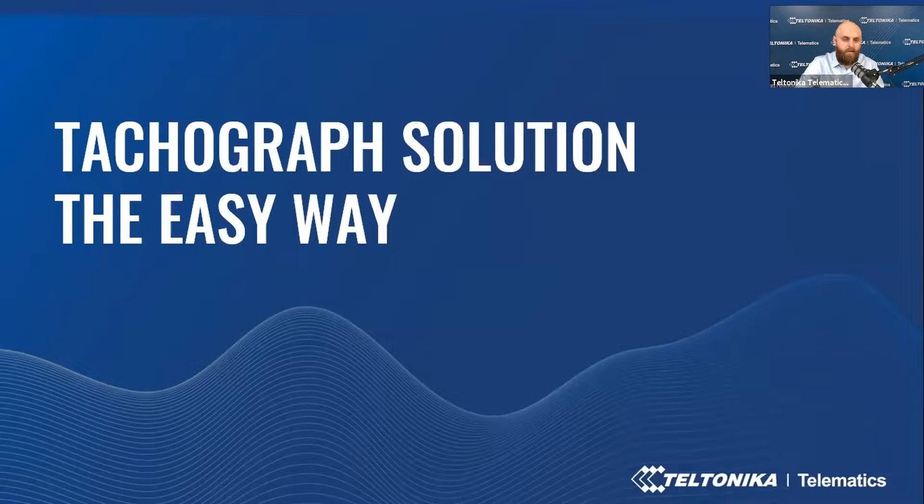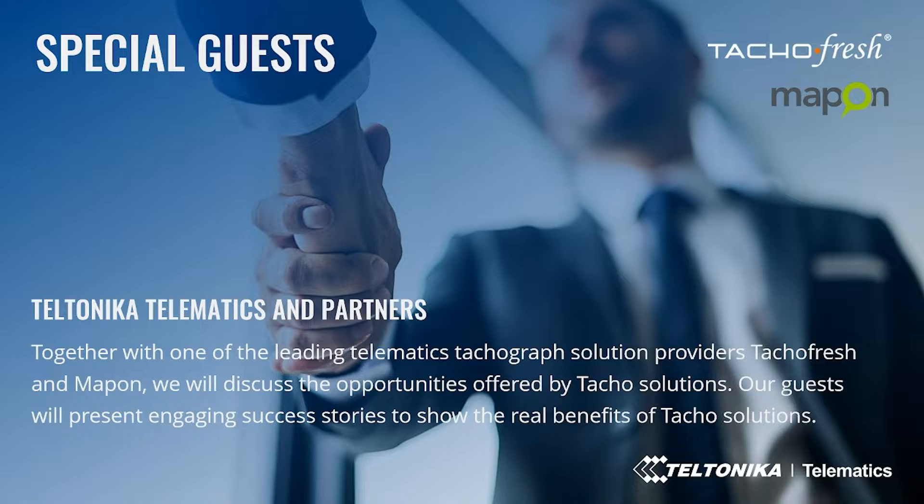Hello and welcome to everyone who decided to spend this afternoon with us and learn something new about tachograph solutions. Welcome to our webinar: Tachograph Solution the Easy Way. We are not alone today — joining us are real professionals of tacho solutions. Together with one of the leading telematics tachograph solution providers, TachoFresh and Mapon, we will discuss the opportunities offered by tacho solutions. Our guests will present engaging success stories to show the real benefits of these solutions.